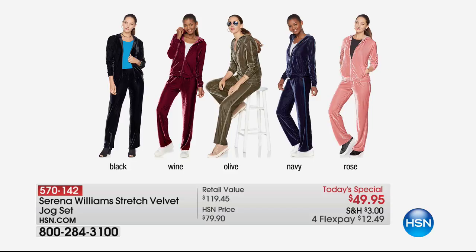That's our today's special pre-sale from Serena Williams — you'll see a full presentation of it later on. It's a velvet track suit, and if you've seen any of the magazines, velvet is really hot right now. It's available in black, wine, olive, navy, and rose. $49 and you get both pieces. It's retro cool — back in the 70s and 80s even athletes were wearing these velvet zip-up track suits.